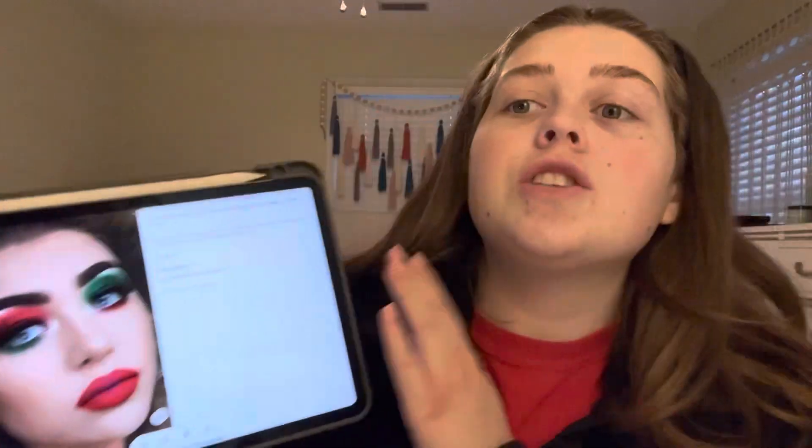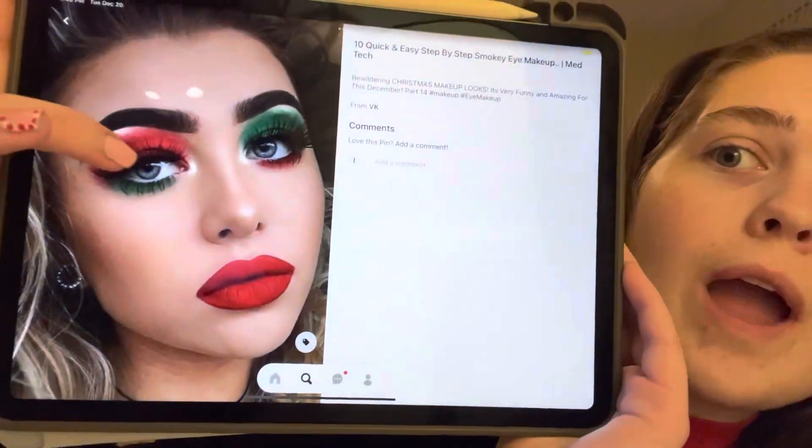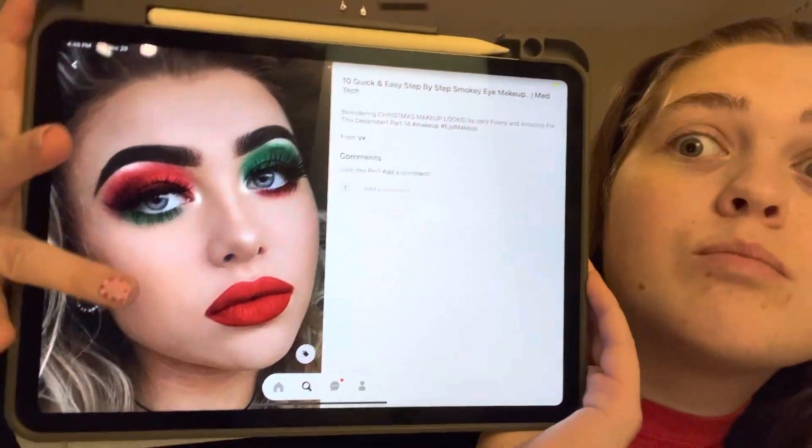This lovely picture — she has the red with the green and then the red lips. So that's what I'm gonna try to achieve today. In my vanity, I have a whole makeup drawer, and a lighter for my candles — that is unopened.